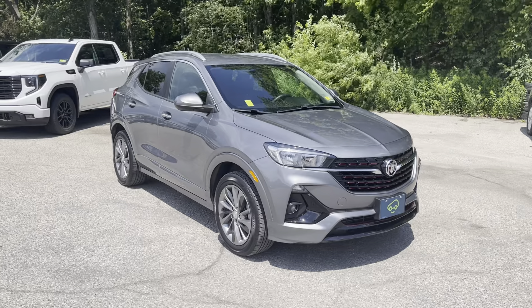The red accents, the ground effects underneath, and the Sport Touring package on this Encore GX Preferred. So if you want to be really technical, it's the 2020 Encore GX Preferred All-Wheel Drive Sport Touring. There's a lot of good stuff going on with this vehicle.